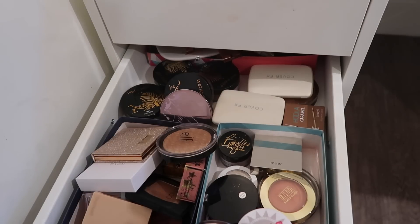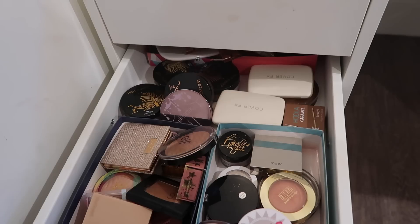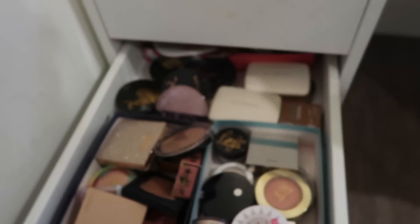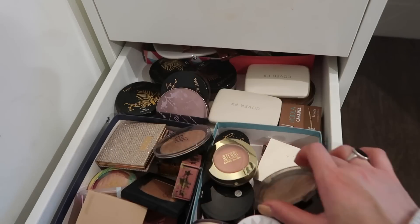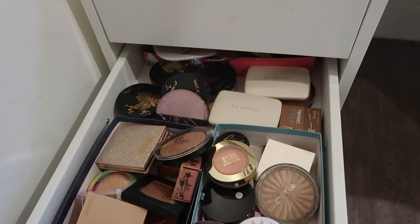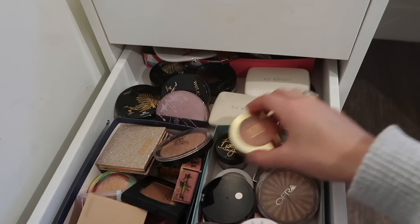I got this in an Ipsy Glam Bag Plus — Ofra Cosmetics Rodeo Drive highlighter. I've never tried this out and I have a feeling it's going to be one of my favorite highlighters, because I do have the old packaging of Ofra highlighters and I really really like it. I'm so excited for Rodeo Drive. That's probably going to be the only single highlighter I pick out. I'm probably also going to pick a highlighter palette because I do have a bunch of new face palettes in my collection.